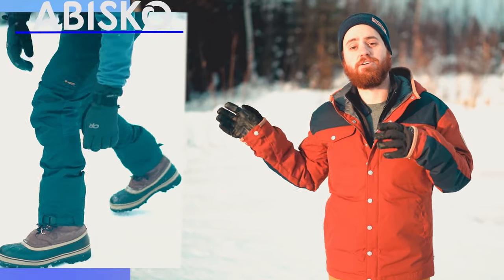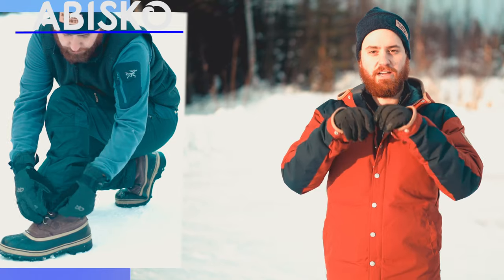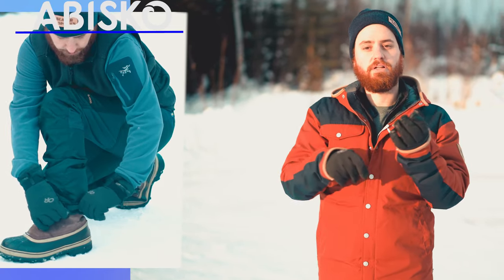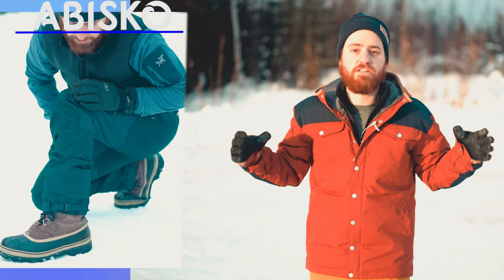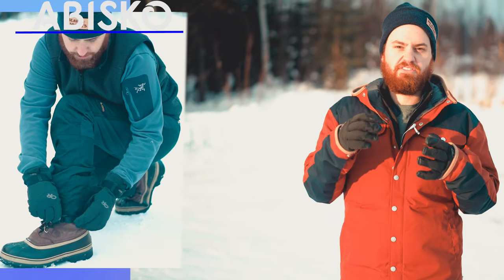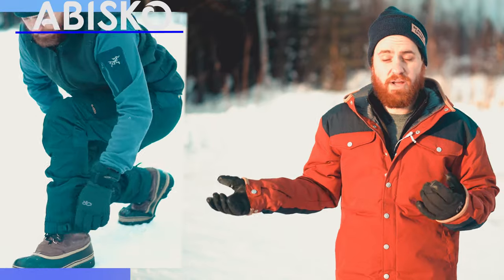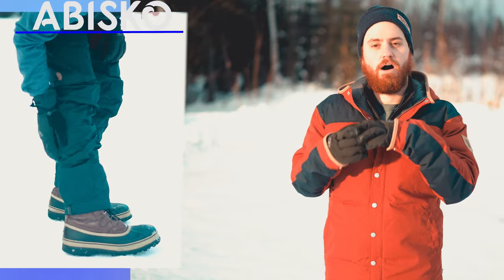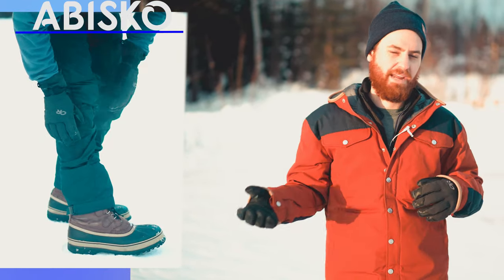The bottom cuff on the Abisko trouser is a bit different — instead of a snap button it uses a piece of webbing that you pull through a clip that snaps shut. You still have the same ability to expand or cinch around your ankle. It doesn't feel quite as heavy-duty but it suits the lighter-weight pant. It feels more at home on that pant.